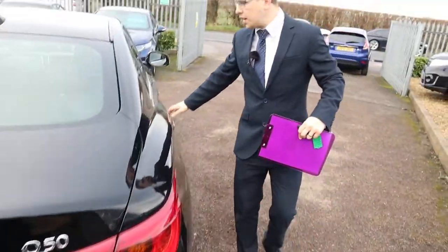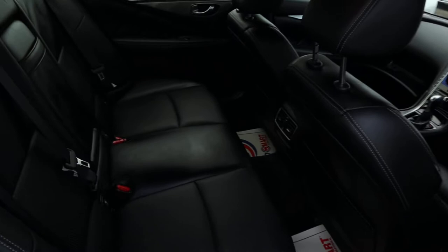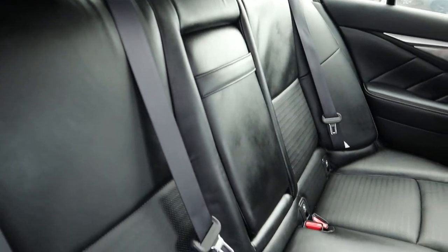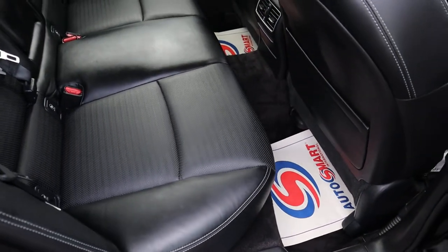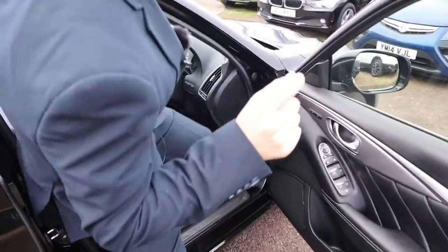Inside the back of the car, gorgeous soft black leather interior, complete with isofix, centre armrest, and that lovely white stitching that they put around these seats — that's a really nice feature. I think that's what I like most about Infiniti, just those little features that they add on.